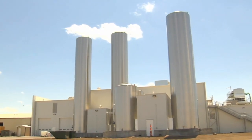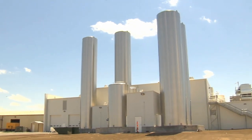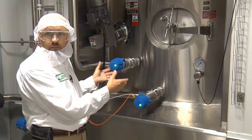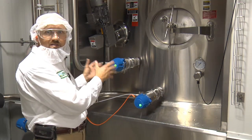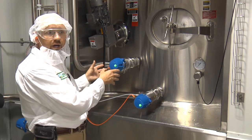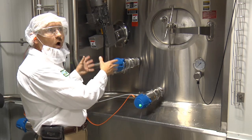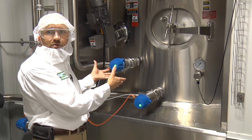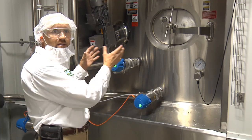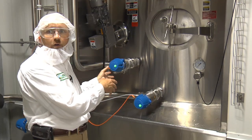These 50,000-gallon storage silos are equivalent to 400,000 pounds of milk. Once the milk is received into these silos, we store it here until the milk is ready to be processed. This is raw milk, which is basically unpasteurized milk. At the completion of the process, we will have pasteurized it, but this is where the milk product coming from the farms begins.